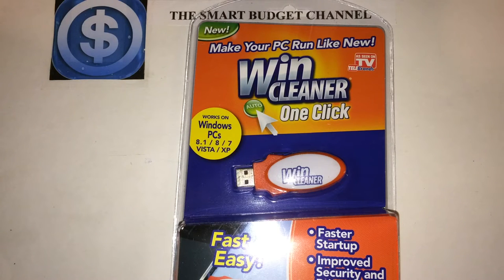Welcome to another edition of the Smart Budget Channel. Today we'll be doing a review of the Win Cleaner One-Click, as seen on TV brand. You can find this at your local Dollar Tree for $1.